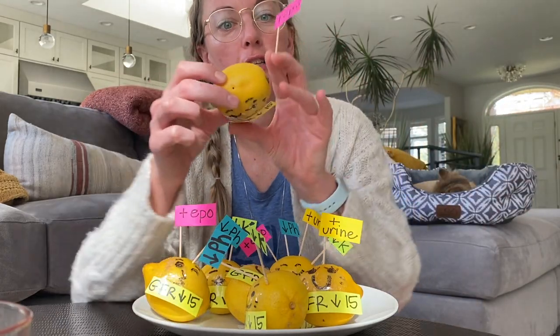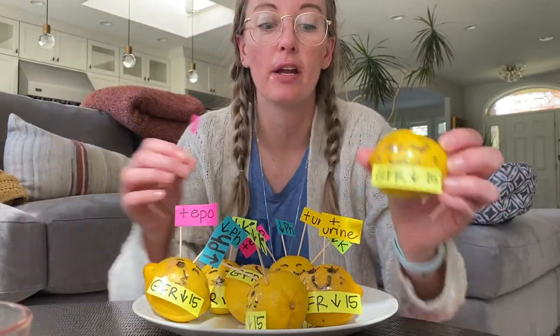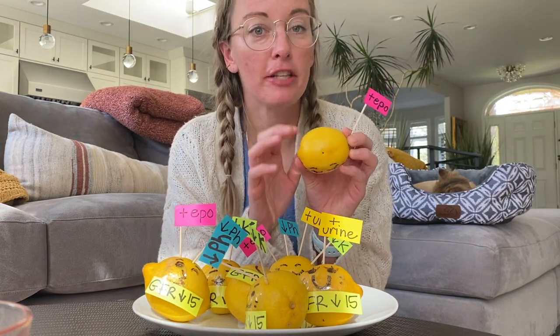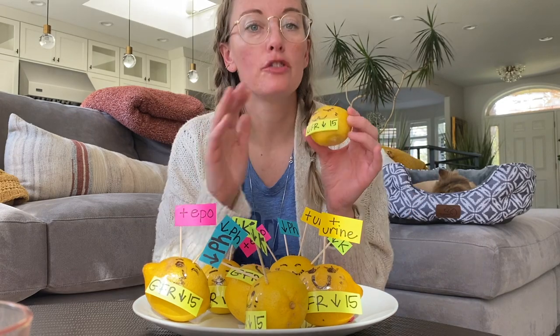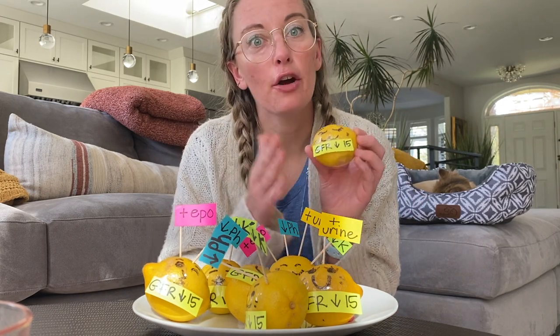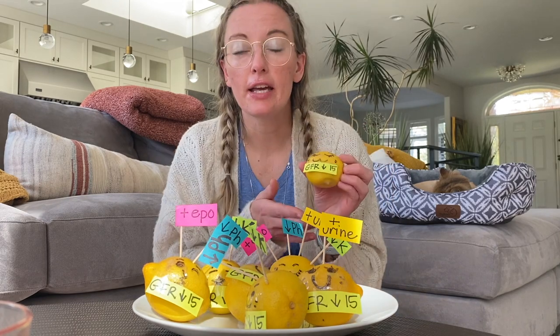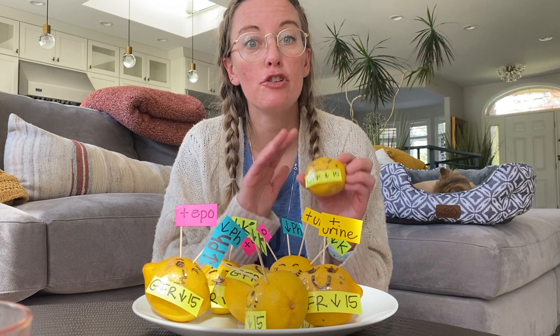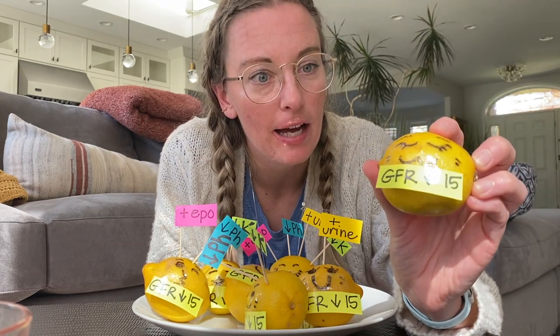A lot of new dialysis patients will not produce EPO. EPO is a hormone that stimulates red blood cell production, and their EPO might have been failing for a while, so these patients might come in with a hemoglobin under 9, under 8, or under 7. Depending on their symptoms, they might need a blood transfusion. The complicated thing is that a lot of these patients are waiting for a transplant, so we need to intervene quickly with EPO and iron to prevent blood transfusions, because blood transfusions produce antibodies that are bad when a patient needs a kidney transplant.